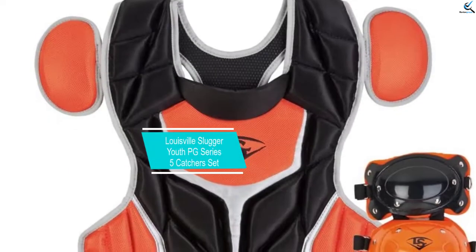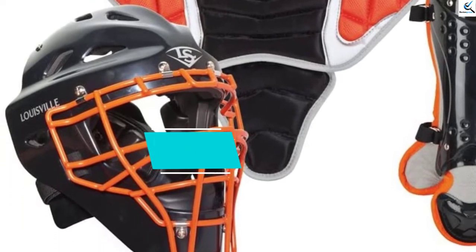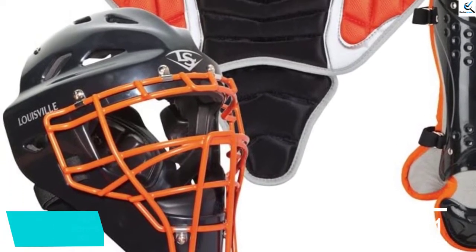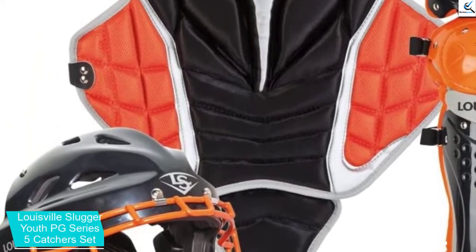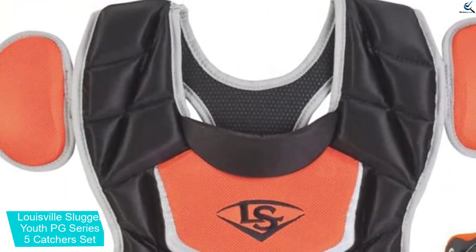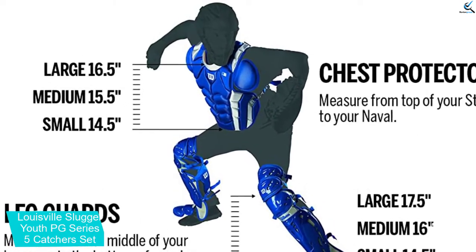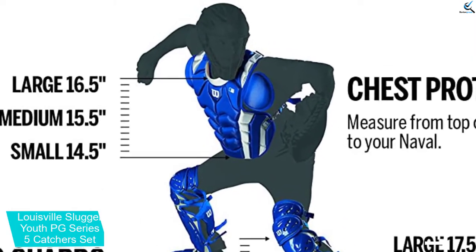And finally at number 1, the Louisville Slugger Youth PG Series 5 Catcher Set. If you have been looking for the best and reliable catcher set, you can always choose the Louisville Slugger Youth PG Series 5 Catcher Set. The set features extra tough, lightweight materials that offer maximum protection when playing baseball.